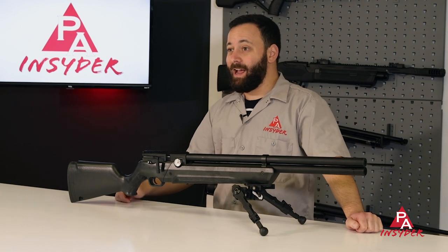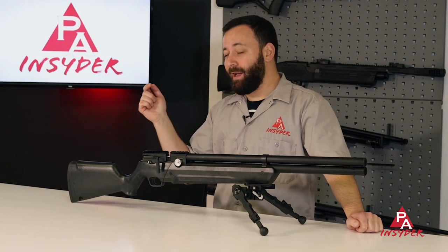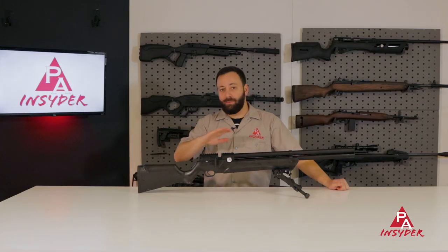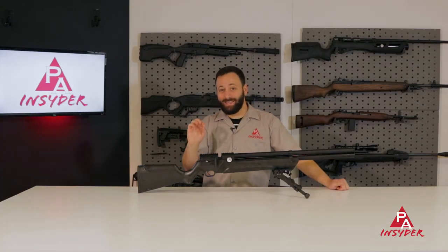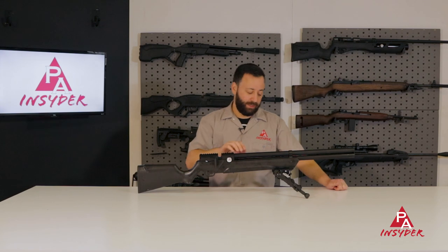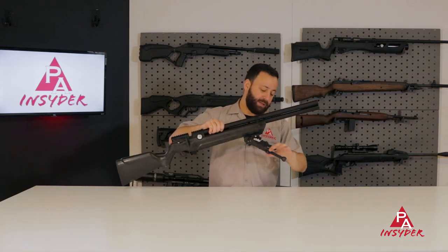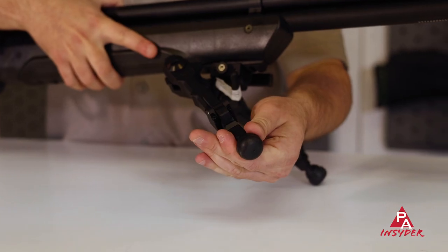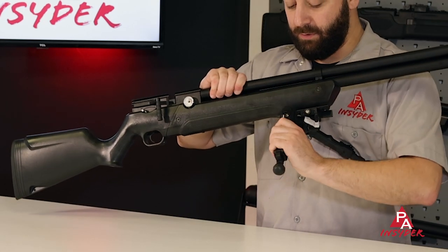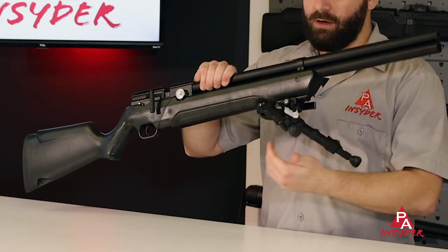Next up on our list is actually attached to the Avenger, and that is the Accutac WB4 bipod. Accutac bipods are probably some of the best in the industry, made right here in the US, and they have a ton of awesome features built in. You can telescope the legs super easily, snaps right back. You can adjust the leg position so quickly and easily — they fold all the way in, all the way back.